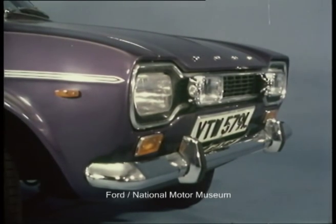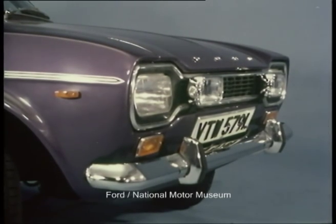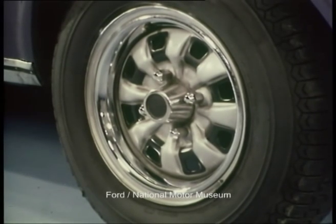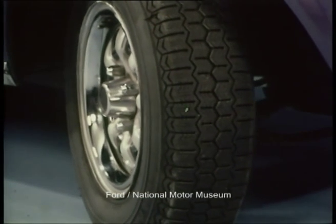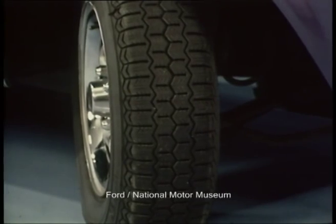At the front: rectangular headlamps, auxiliary halogen lamps, black grille and full-width bumper. Side repeat flashes are fitted on the front wings. The wheels are both sporty and elegant — bright metal rim embellishers add a unique touch. The 165 by 13 radial tyres cover a wide 5-inch rim. The payoff is superb road holding, which matches the excellent performance.